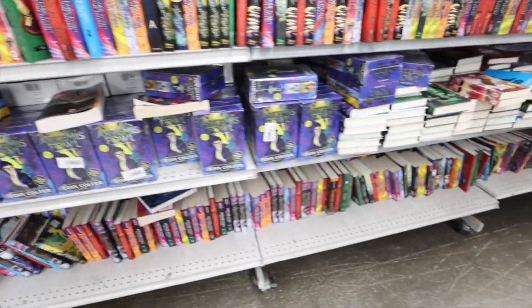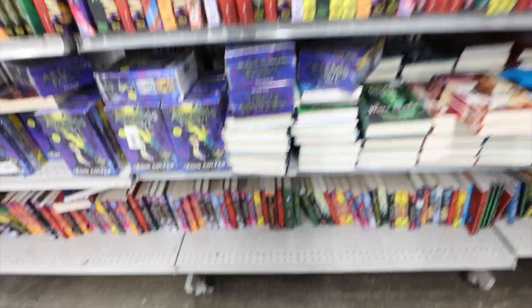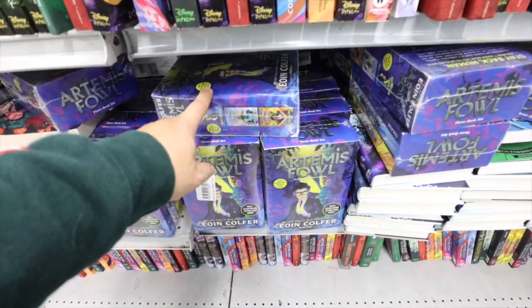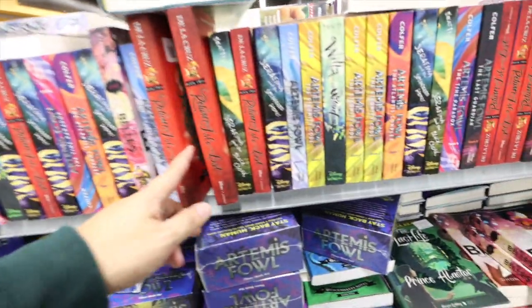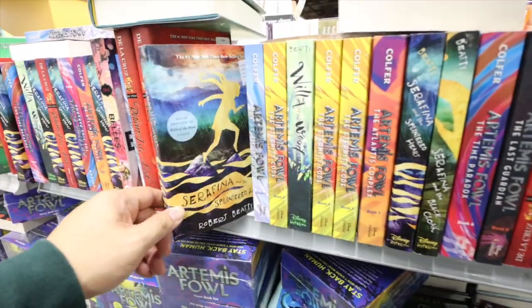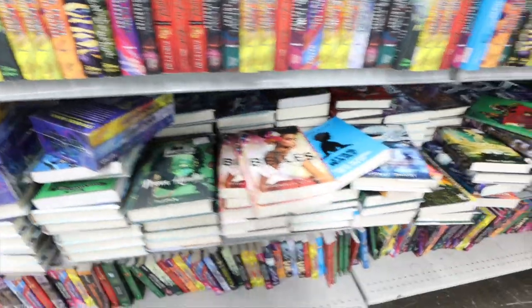This is my first time seeing this, but they have a bunch of books. Artemis Fowl — my sister was really into Artemis Fowl. She has a bunch of the books. I'm seeing if there's anything that I want to read. Serafina and the Splintered Heart. Wow, this is so cool.